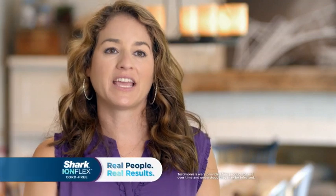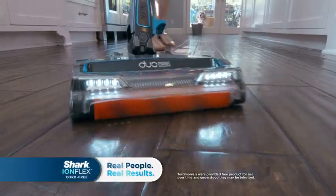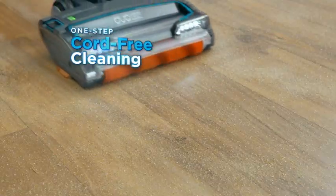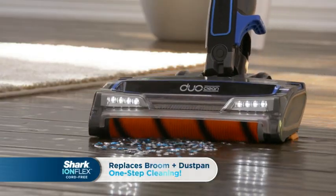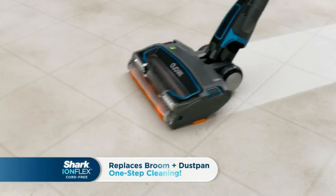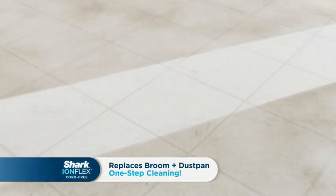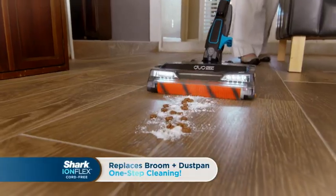What I love about the DuoClean is that I can use it on the carpets and the floors and it does a wonderful job on both. At last, you have one-step cord-free cleaning with the IonFlex with DuoClean technology. Now that I have the Shark IonFlex, I have not been using the broom or the dustpan. It's all in one. I don't have to dust my floors anymore. I can just use the Shark for a quick job and be done. Get rid of your broom and your dustpan — you don't need it. Love, love, love my IonFlex.